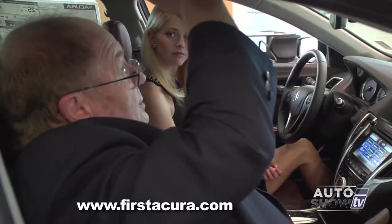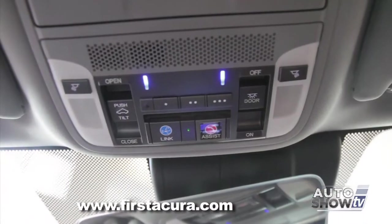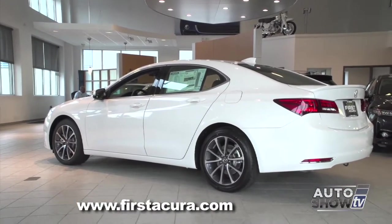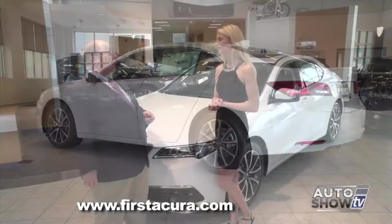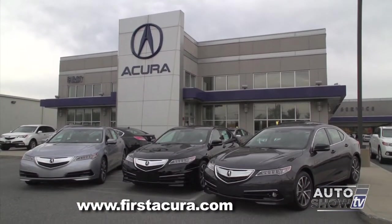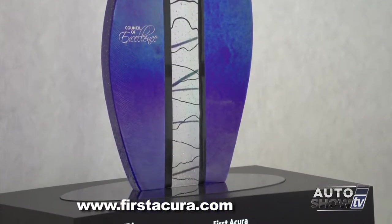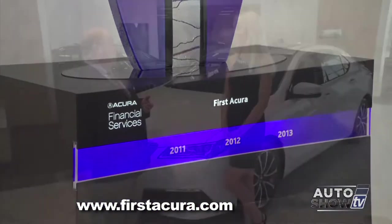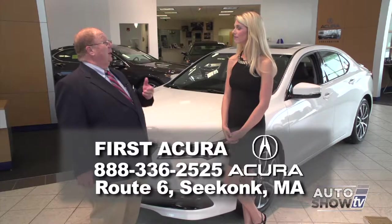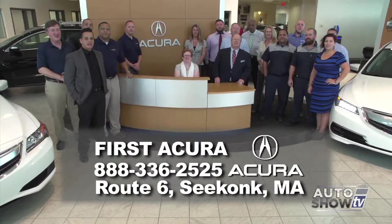They've thought of a lot of stuff. Power moonroof is standard in this vehicle. Auto dimming rear view mirror. The HomeLink system for garage door openers. The car is pretty much everything you could want. We have cars in stock with more coming every day. First Acura is a family owned business and a three-time Dealership of Distinction award winner, which is given to only the top 40 Acura dealers nationally. It's a measure of our performance, customer satisfaction, and commitment to the Acura brand. Come see us at First Acura.